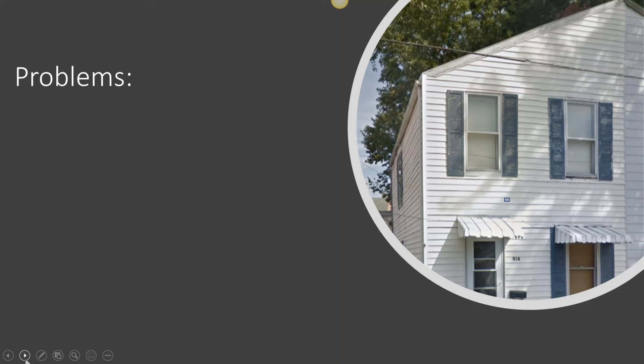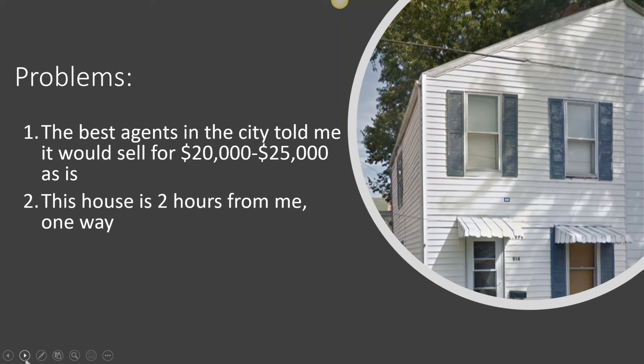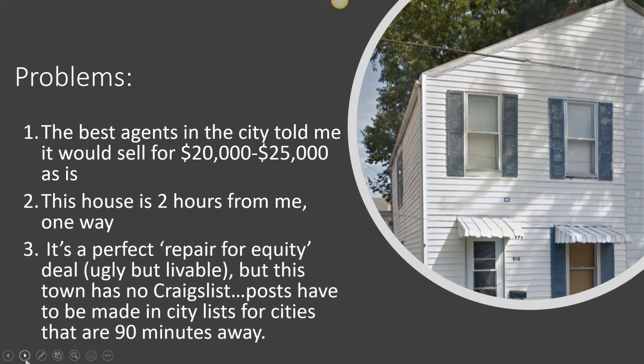There were some issues with this property. I called two top-producing agents — one turned out to be the top-producing agent in the whole area. They went out and said, wow, this needs a lot of work; somebody will probably buy it and turn it into an Airbnb, but they're not going to pay more than $20,000 to $25,000 for it. Problem number two: even if I had wanted to rehab this house, this county is two hours away from me one way. I can't ask any of my team to go supervise a rehab deal that takes four hours round trip. And although it's the perfect repair-for-equity house — ugly but livable — this little town doesn't have its own Craigslist, which is usually my go-to for advertising these deals.